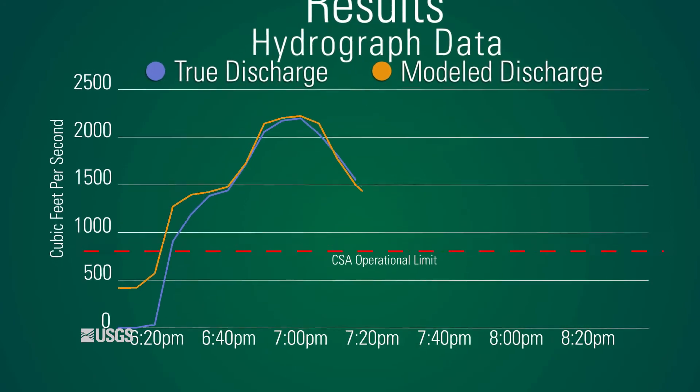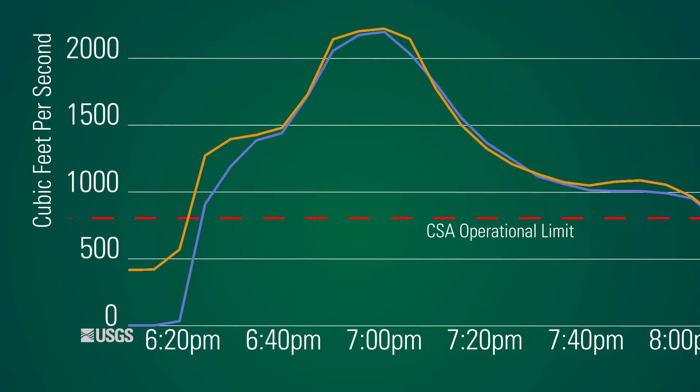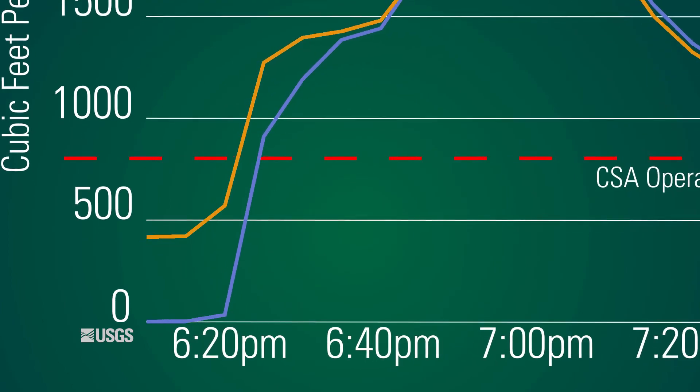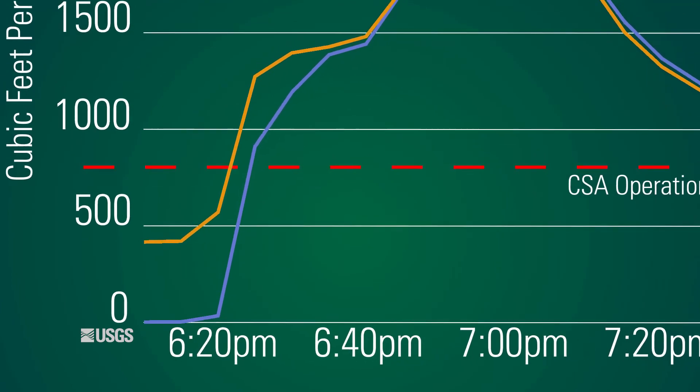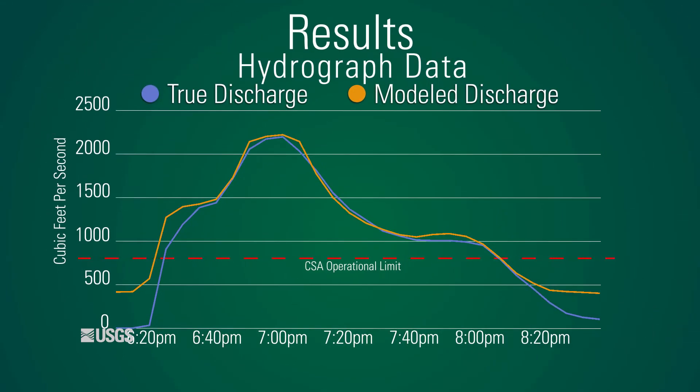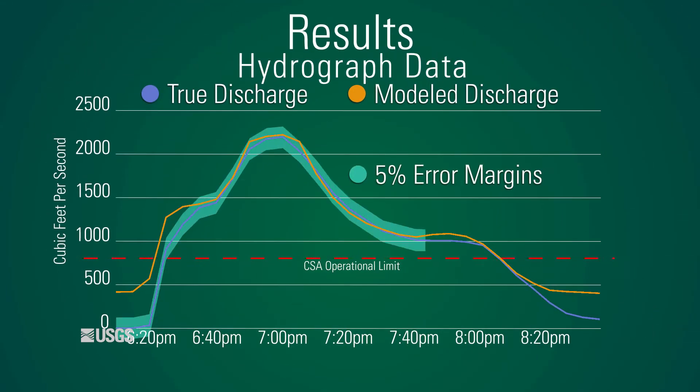We did experience some discrepancy in the beginning of the hydrograph, which may be due to challenges measuring water depth as it was rapidly changing. However, when we compared the rest of the stream flow data computed by the sensors to what was recorded by Flume 6, we found that our methods were accurate within 5% of the true discharge.